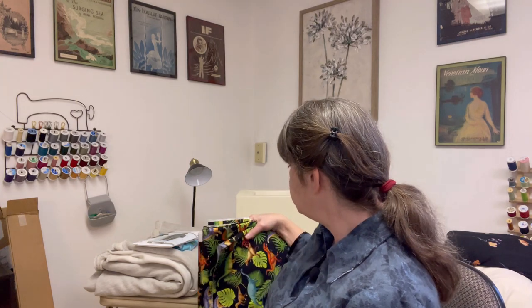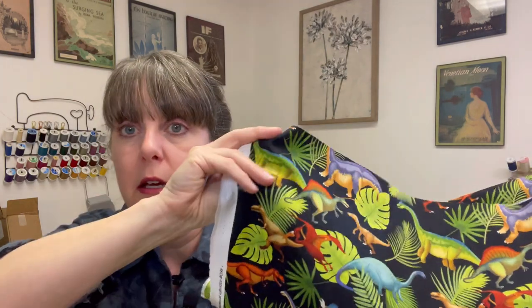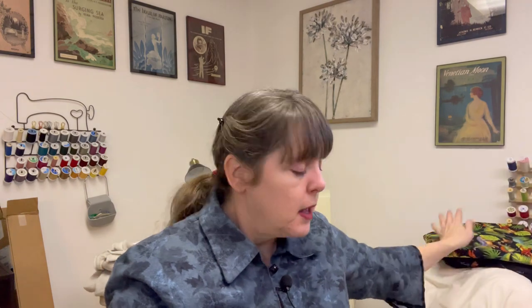I'm going to show you this fabric first — I was leaving and I found this cute cotton fabric with dinosaurs and leaves. It's a nice, thick 100% cotton. I texted a picture to my youngest son and said, hey, is this something you'd like, and he said yes. So I got it and I'm excited — I'm going to make him a shirt. I don't know what kind of shirt yet; we'll get to that. I have a couple of months before I need to really get into it.